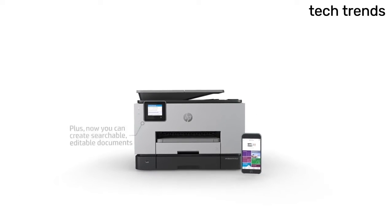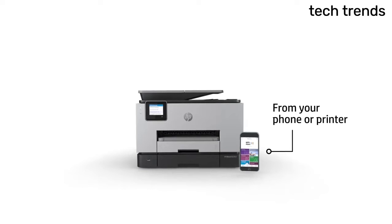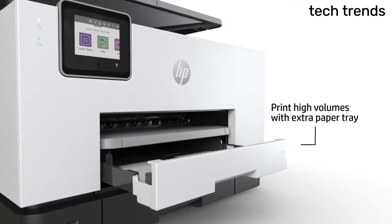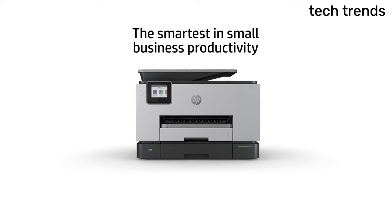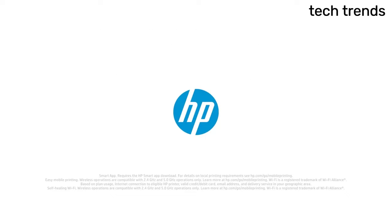The easiest way to digitize and organize receipts and business documents on your phone or printer. Print remotely using the HP Smart App to access your printer and scanner and monitor ink levels.